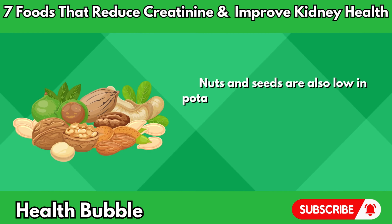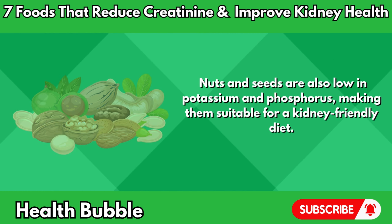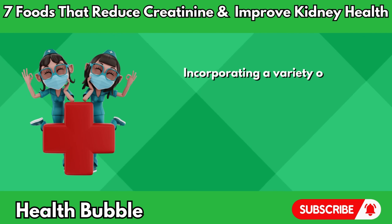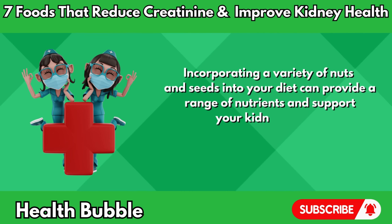Nuts and seeds are also low in potassium and phosphorus, making them suitable for a kidney-friendly diet. However, portion control is key, as they are calorie dense. Incorporating a variety of nuts and seeds into your diet can provide a range of nutrients and support your kidney health.